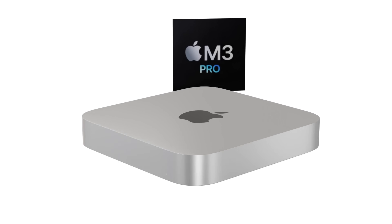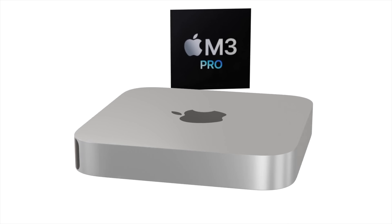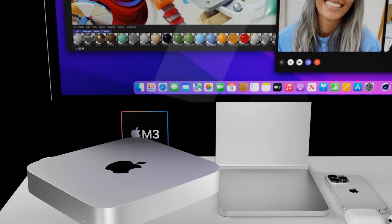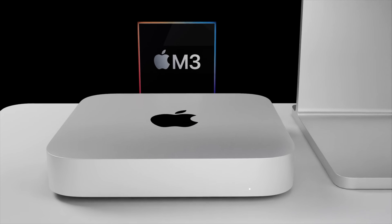I want to give you all the details about this, including the M3 Pro model too, and of course I want to go over the Mac Mini 2024 release date and price as well. But first, a quick summary of where we are with the Mac Mini.